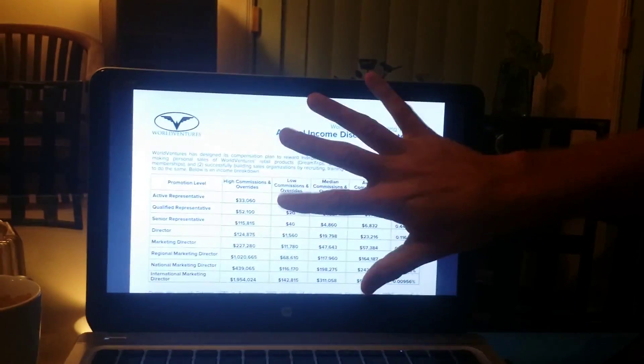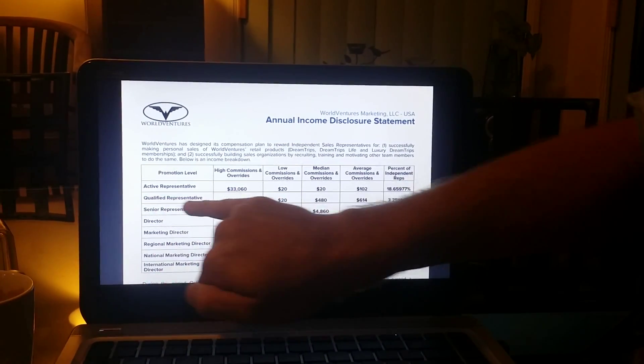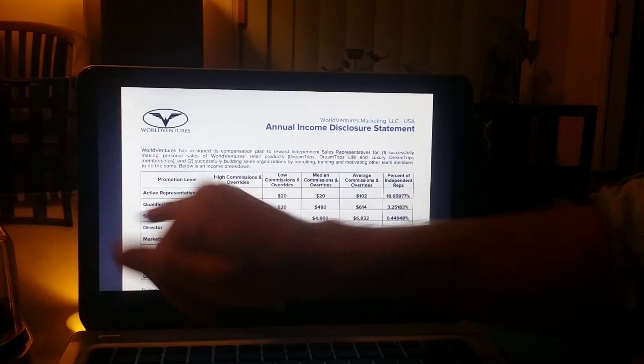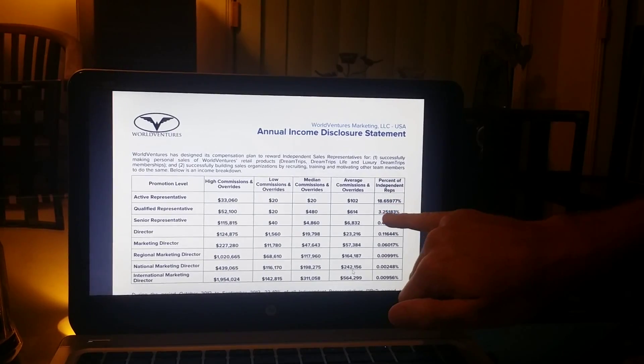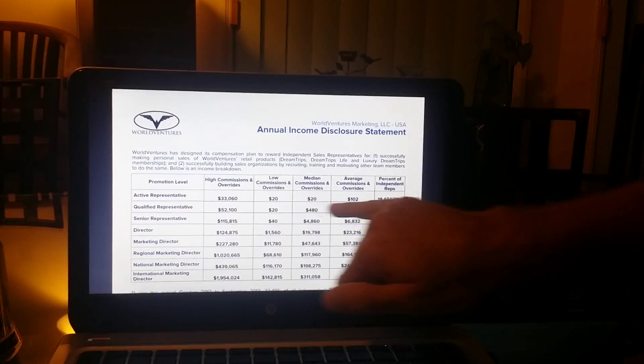As the membership base gets bigger, the commissions and dollars generated get bigger. But people say: 'What if they still refer four and nobody's paying?' If you zoom in on the income disclosure statement, you'll see 'Qualified Representative' — that's any rep who has enrolled four members or more. Three point two five percent of all reps have referred four customers or more, which means 96.5% of all active reps have not referred four people.